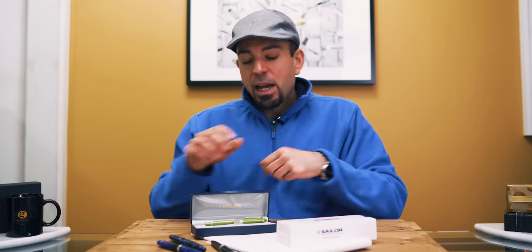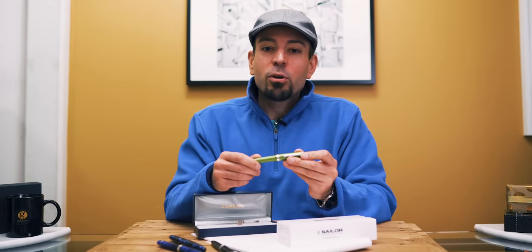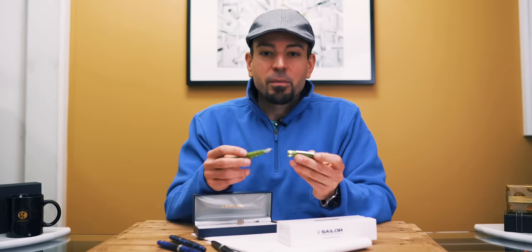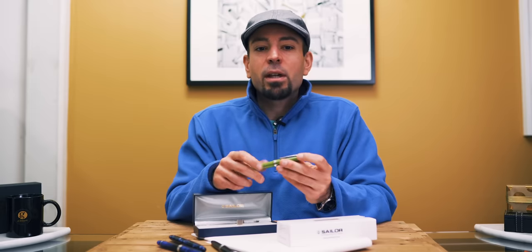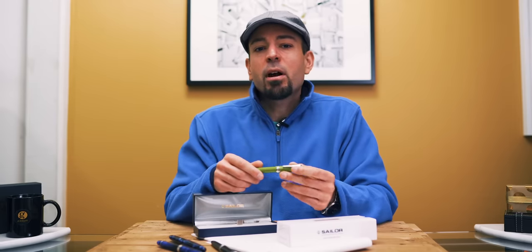Sponsored by the kind folks of Vitoia, distributors of Sailor in North America, we're giving away a Sailor 1911 standard key lime fountain pen in your choice of nib size. To enter for a chance to win, like this video and leave a comment below. The topic of the comment: what is your favorite word to write? We'll randomly pick a winner on Monday, January 28th at 10am.